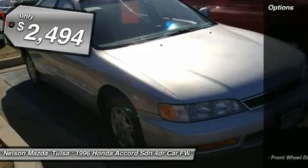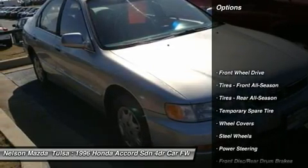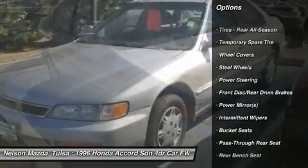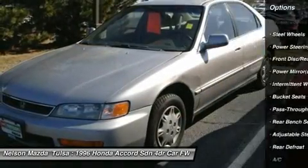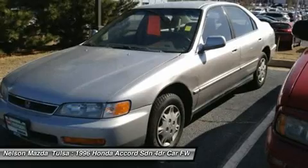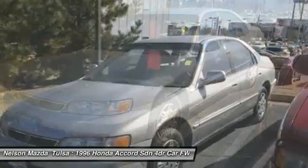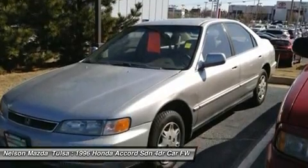Here are some of this vehicle's great options: air conditioning, adjustable steering wheel, power steering, AM-FM stereo radio, front wheel drive, rear defrost, bucket seats, intermittent wipers, passenger illuminated visor mirror, driver vanity mirror.